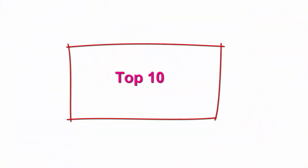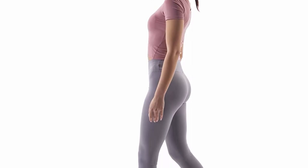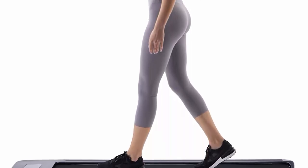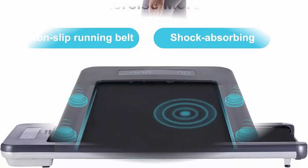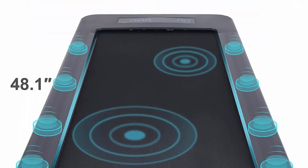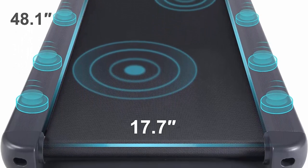Top 10: RUNOW Under-Desk Walking Treadmill with large running surface and remote control, LED display, installation-free electric walking and running treadmill for home and office. The RUNOW walking treadmill features a large running area of 48.1 x 17.7 inches, a sturdy steel frame, durable running board, and 270-pound weight capacity for comfortable, unrestricted exercise.